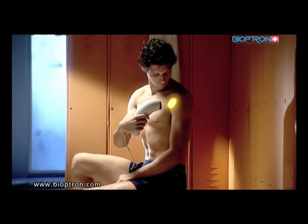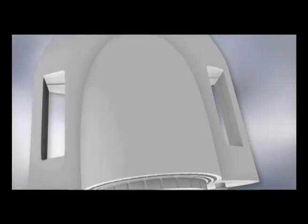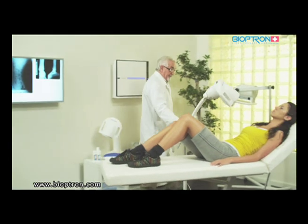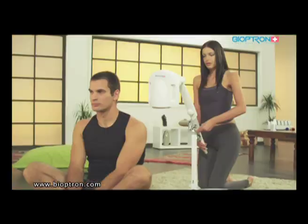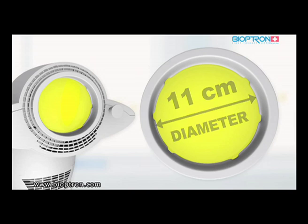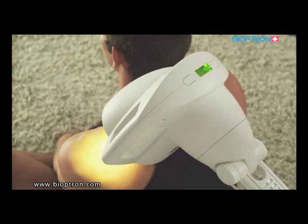Bioptron Pro 1 is suitable not only for home use but for professional needs as well, such as in medical institutions. The device has an option of table and floor stands, enabling adjustments and directing of the light beam as the user needs. The filter's diameter is 11 centimeters, suitable for a majority of medical and cosmetic treatments.